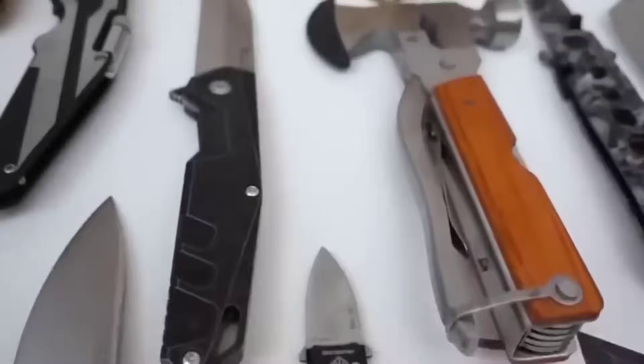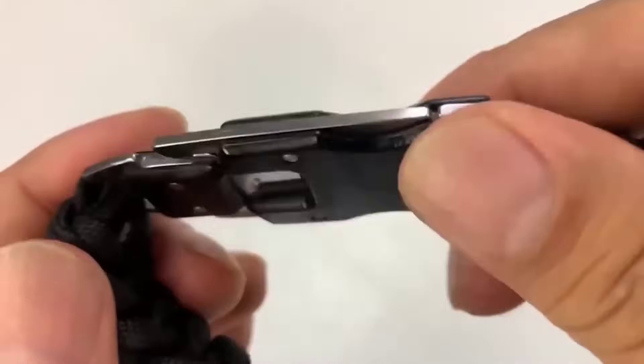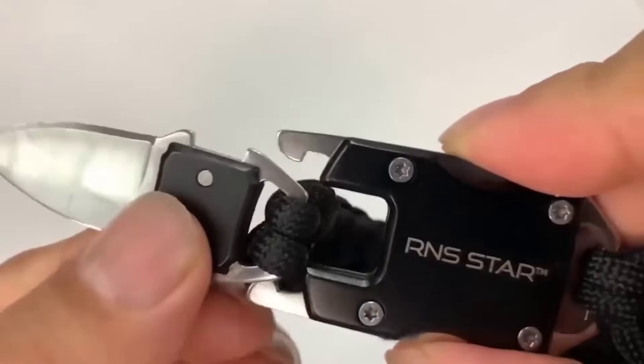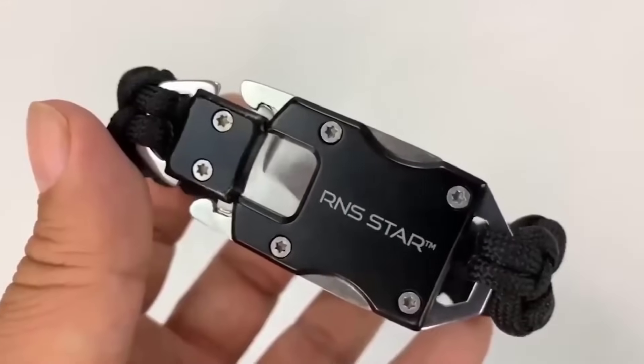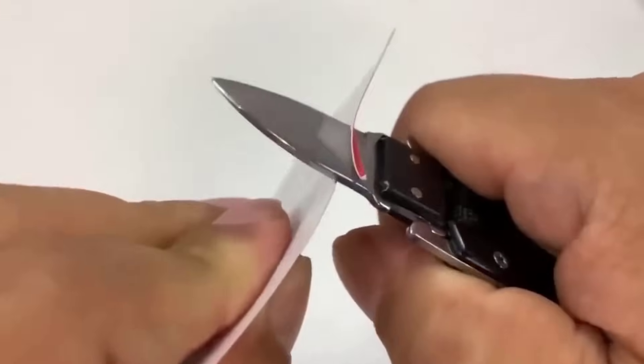If you are a knife lover looking for a small knife for self-defense, this one is a good option. With a blade length of only 9 centimeters, the knife is very conveniently foldable and takes almost no space — it can even be carried in your pocket without any problems. Made of stainless steel, it has a comfortable handle and a stylish design.